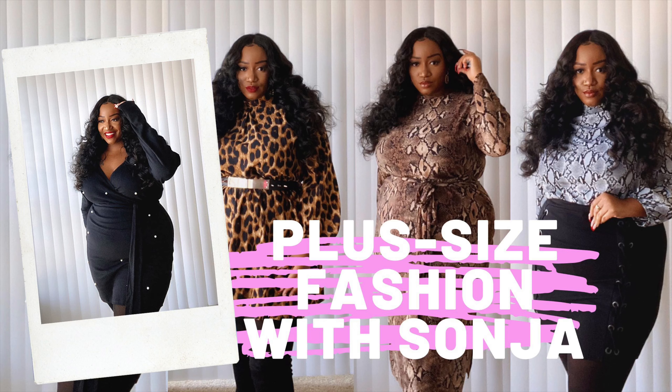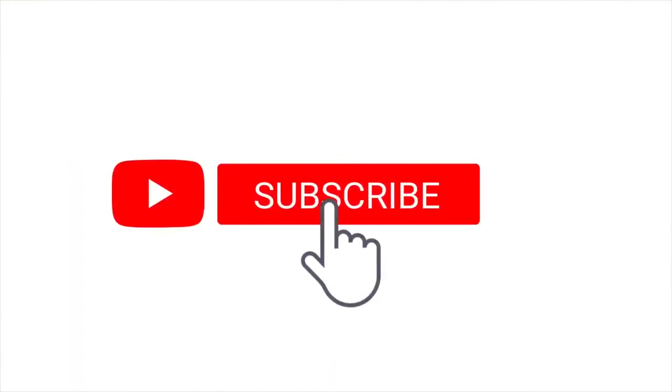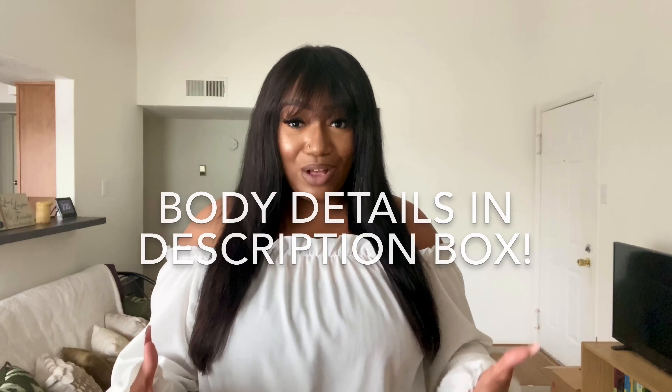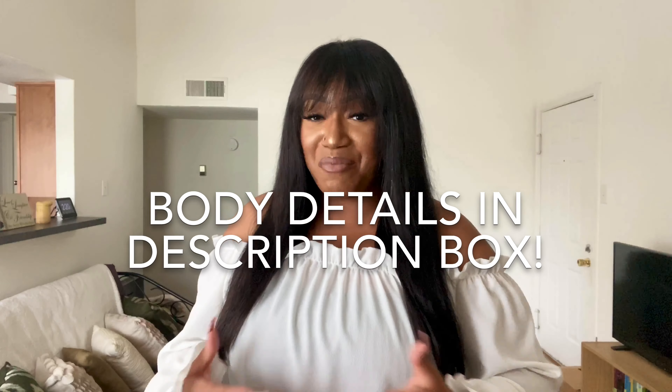Welcome back to another plus-size fashion video. Today I am going to be trying on three pairs of jeans from Boohoo. I am a plus-size curvy girl and I am tall — I'm five nine and a half — and I have the hardest time finding jeans. I wanted to finally try to find some perfect jeans for my size and my height, so let's see if Boohoo jeans really fit for curvy tall girls.